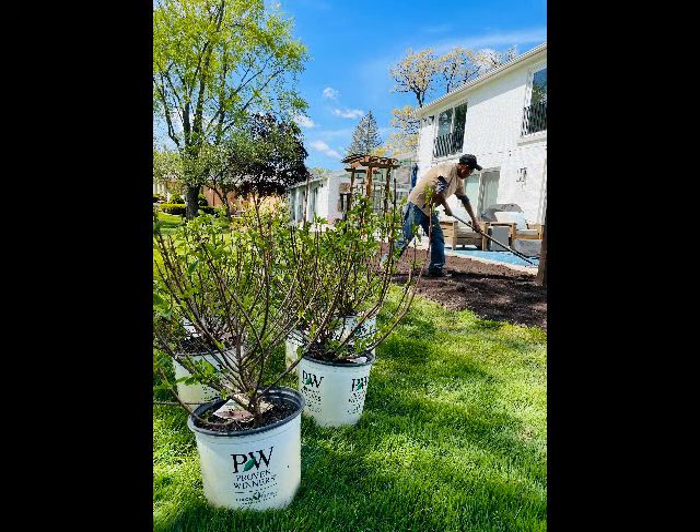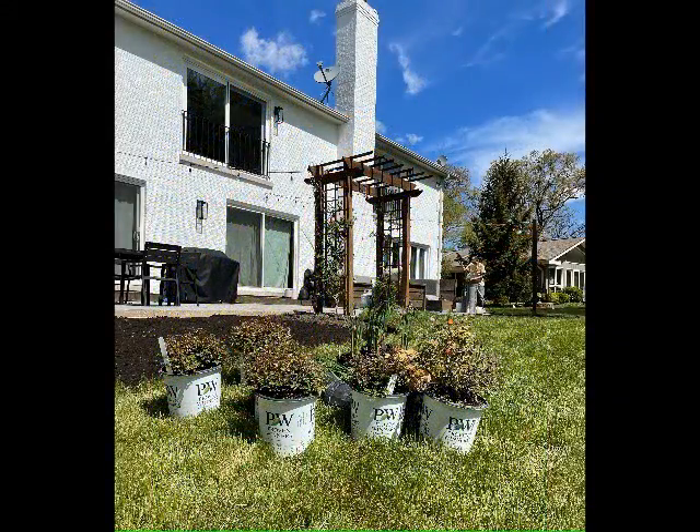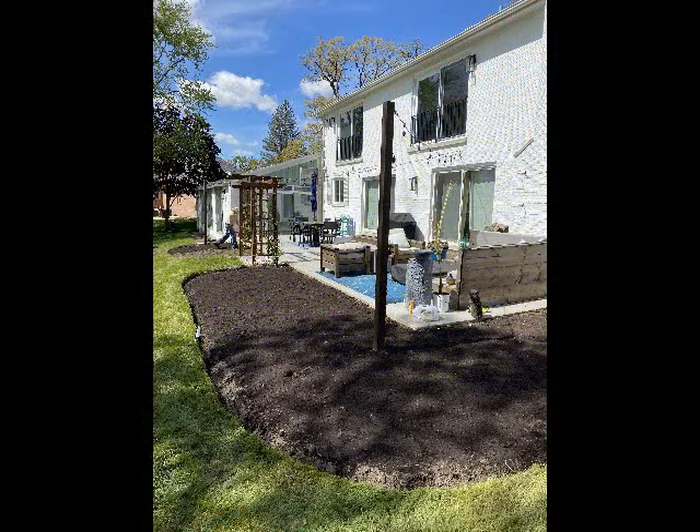The plants are installed according to plan and as always there are probably going to be some minor adjustments. Mulch is installed and we make sure that the bed lines are nice, even, and straight. The mulch is flat and we are ready for the big reveal.